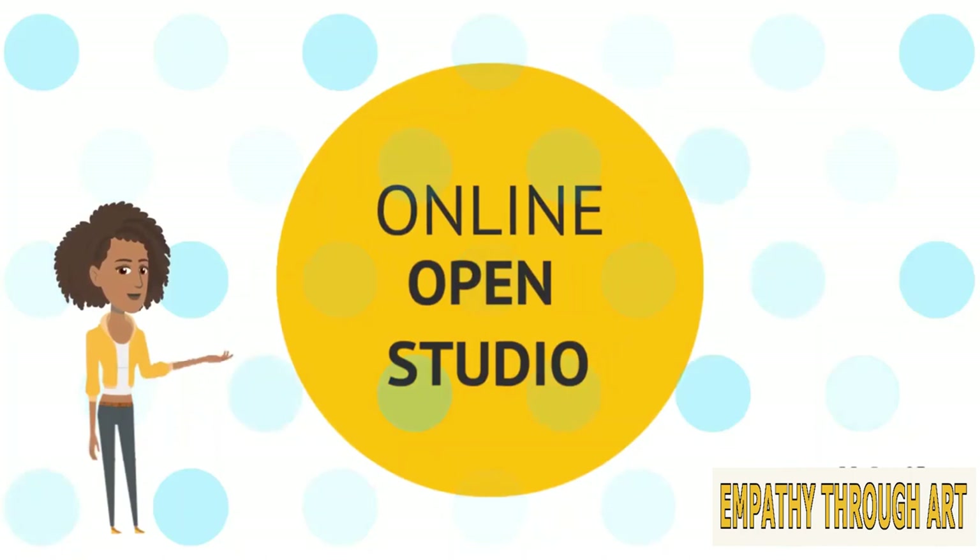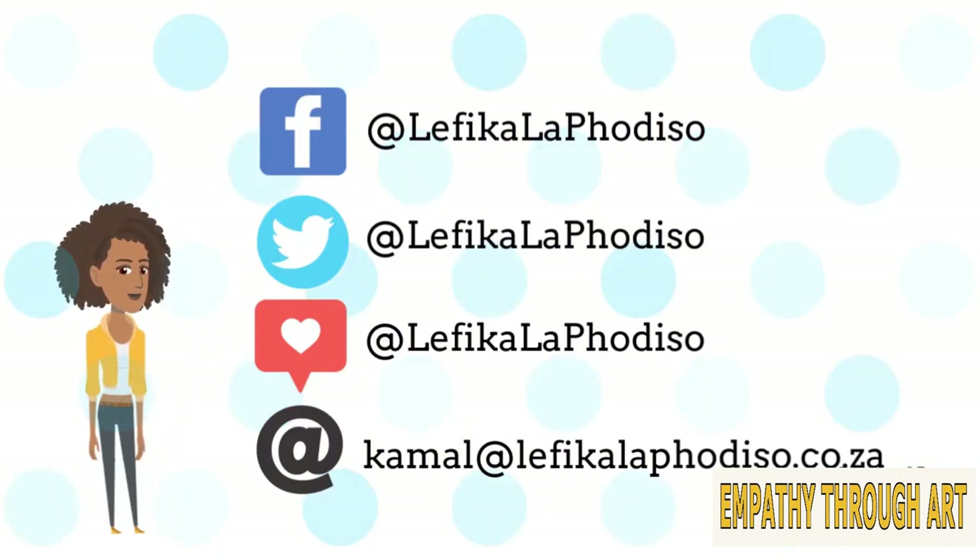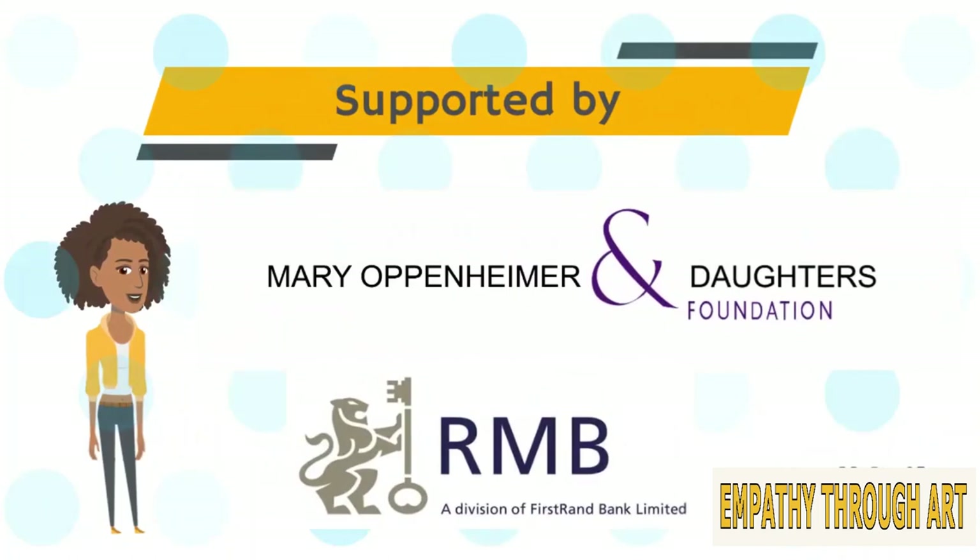Thank you for joining our online open studio. We hope to see you again soon. Please remember to send us your artwork and creations - you can post it to any of our social media sites and tag us, or send us an email. Open Studio is supported by the Mary Oppenheimer and Daughters Foundation and Rand Merchant Bank.